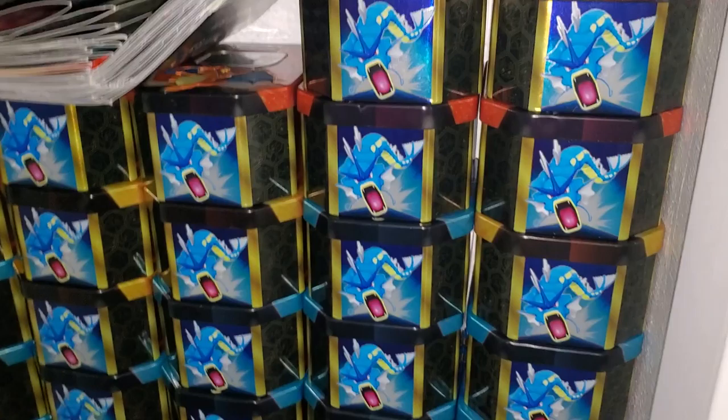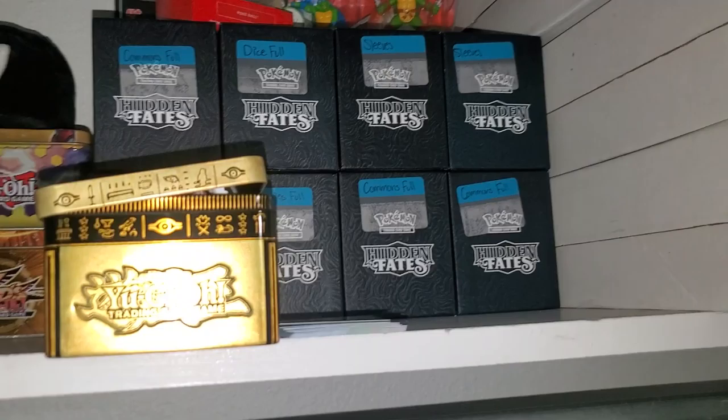I got everything nice and labeled, and I really like this wall. Shows you how many dollars I've spent on Hidden Fates. Got some more boxes up there, some more stuff. Some nice classic Yu-Gi-Oh tins. All my little ETB things right there.